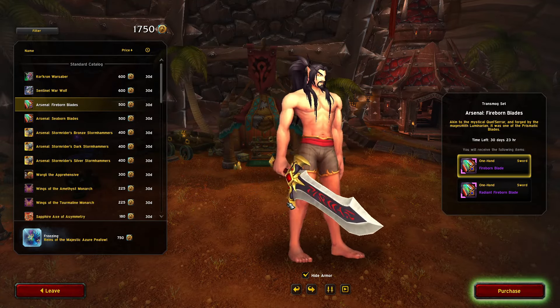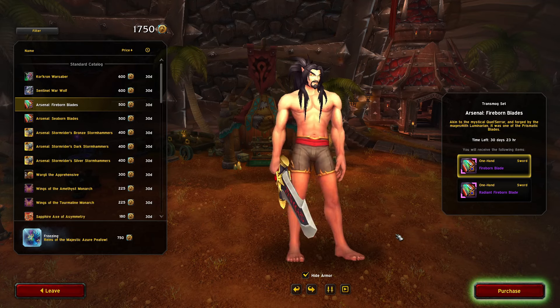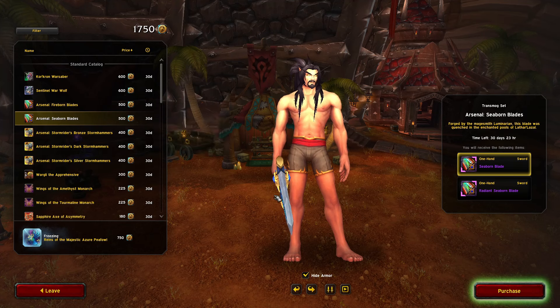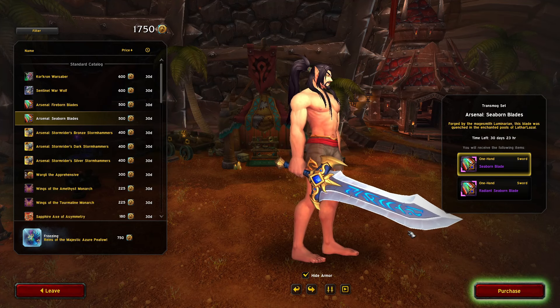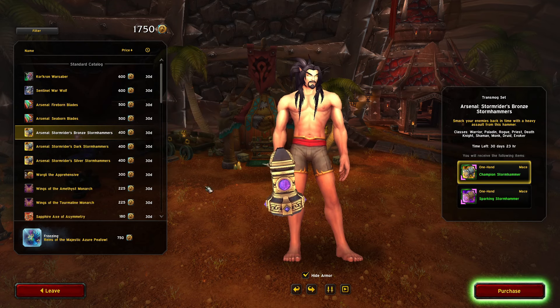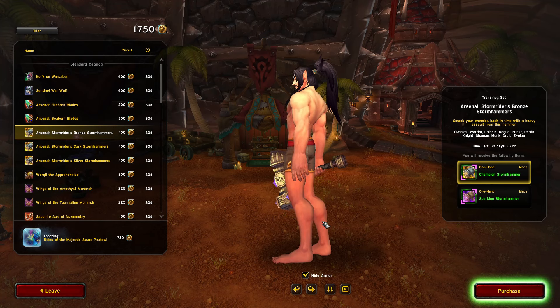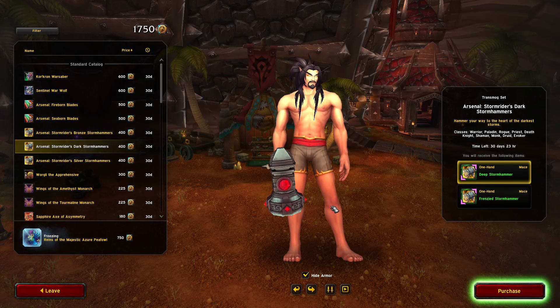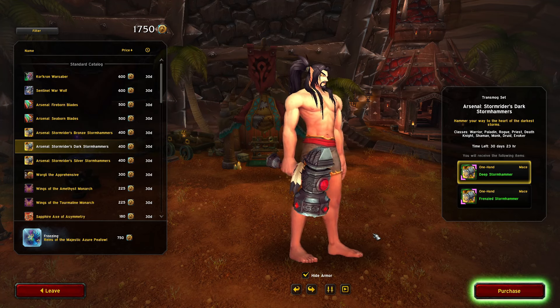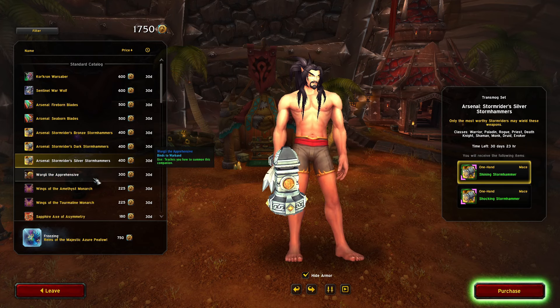We got Fireborn Blades — this thing looks so sick, I love the hilt. We got Seaborne Blades — nice, looks super similar to another one we had just a little while ago. Arsenal Stormriders, Bronze Storm Hammers — oh yeah, this goes great for the new transmog sets you can get. I like the dark one with the red crystal, looks really good.